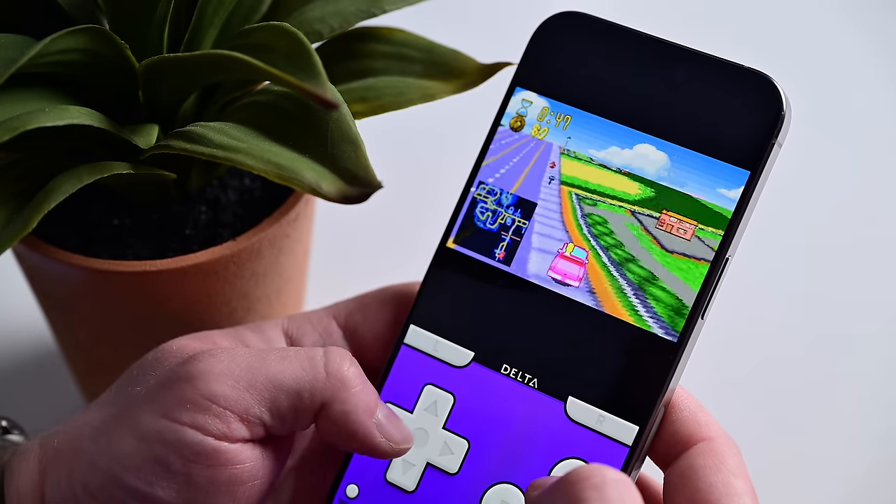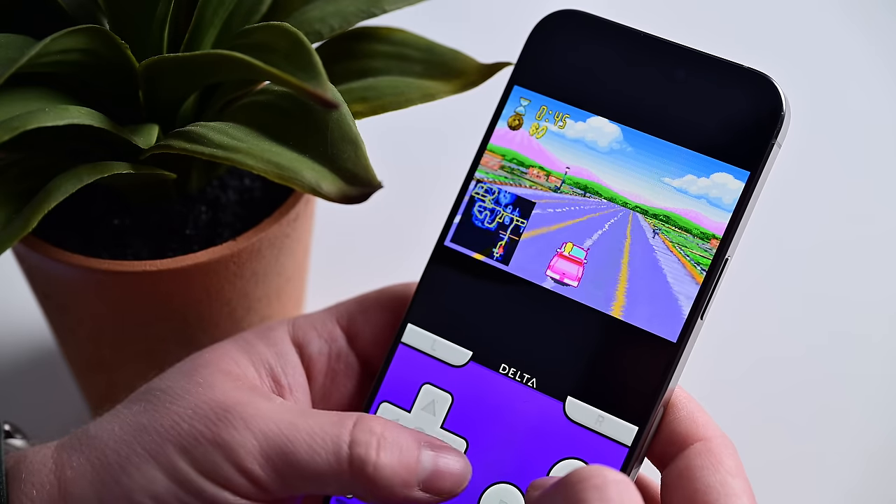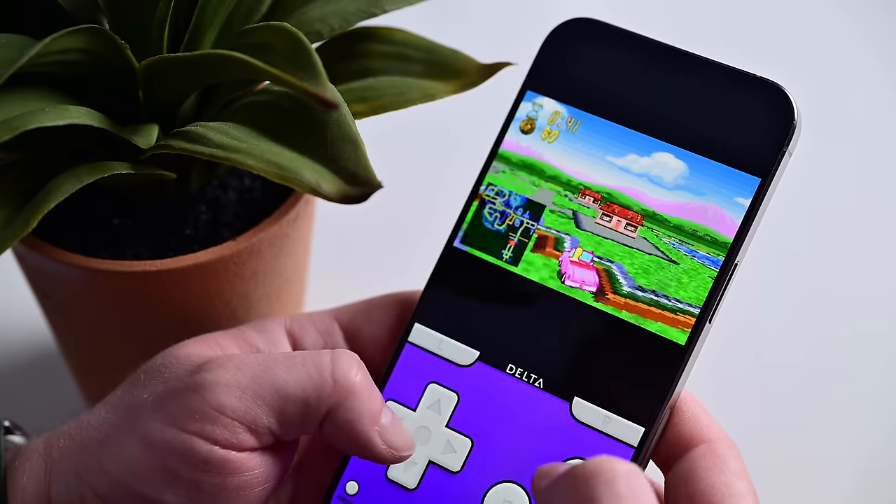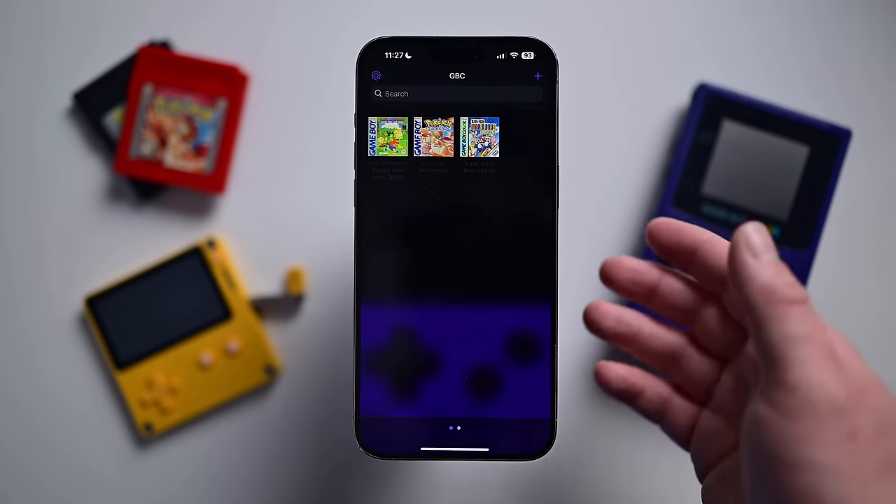It runs games from Game Boy, Game Boy Color, Game Boy Advance, NES, SNES, N64, and Nintendo DS — basically what would be considered unsupported, retro Nintendo systems.